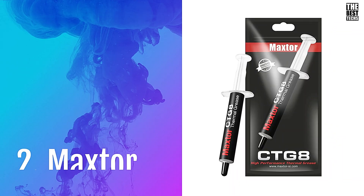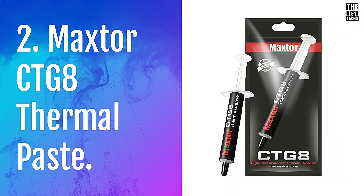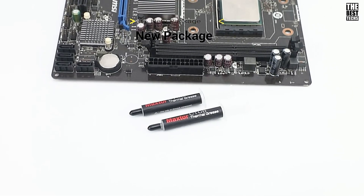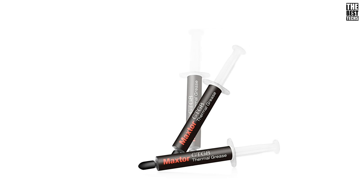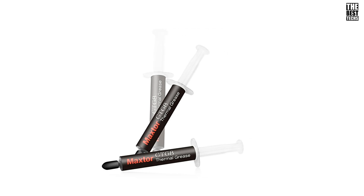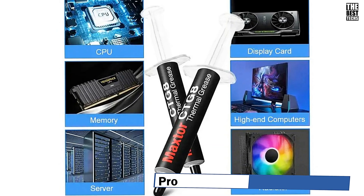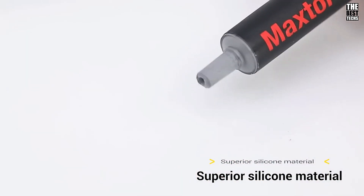Number 2: Maxter CTG-8 Thermal Paste. The Maxter CTG-8 isn't your average, run-of-the-mill thermal paste. It's engineered for maximum heat transfer efficiency, keeping your CPU or GPU cool even during intense loads like gaming or heavy rendering. This paste ensures consistent performance by effectively dissipating the heat from the core components to the heat sink.